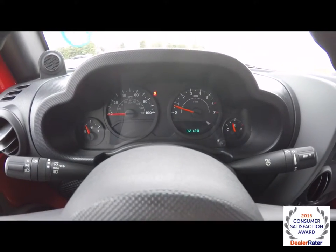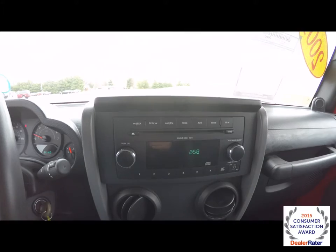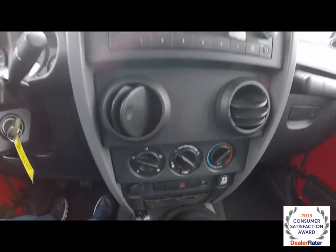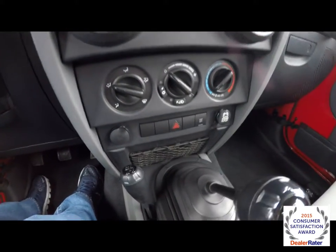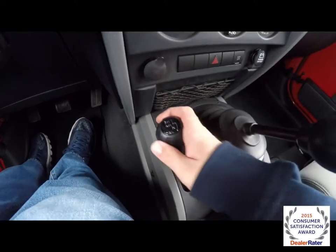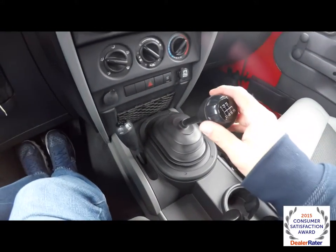The vehicle currently has 32,120 miles on it. It does have an AM/FM single disc CD player with MP3 playback and also has an auxiliary input jack. The vehicle is equipped with air conditioning, a four-wheel drive selector lever, and also has a little storage net. Six-speed manual.